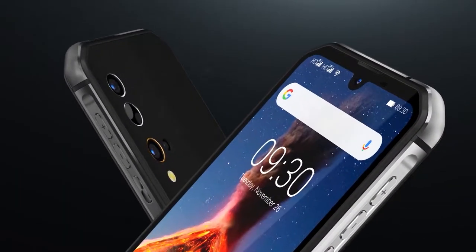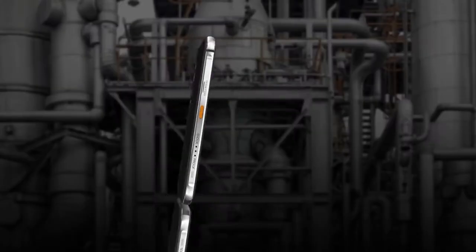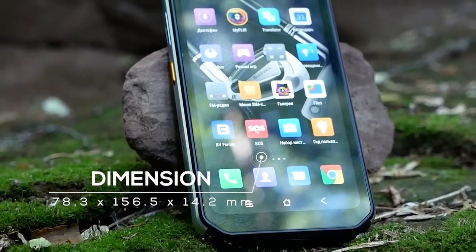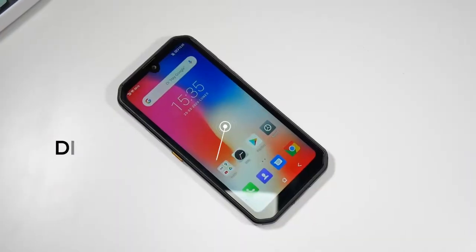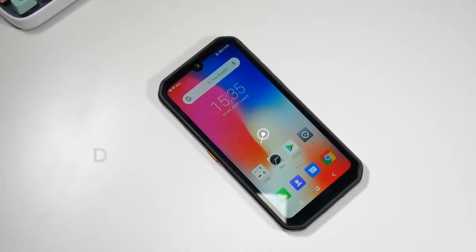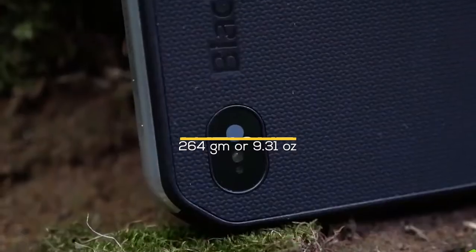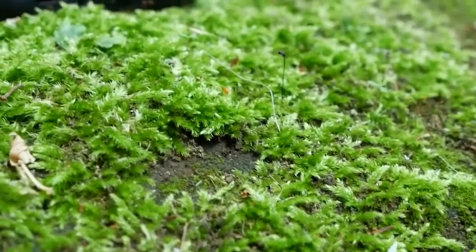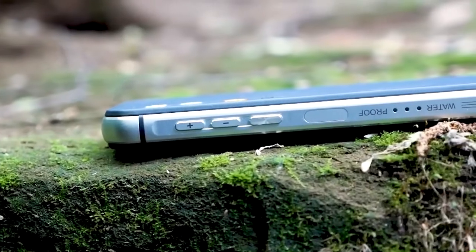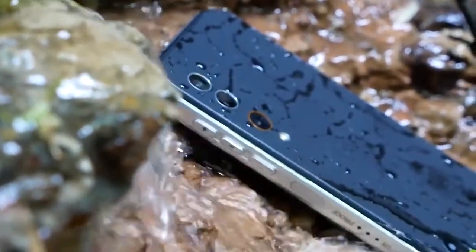Now let's take a quick look at the Blackview BV9900 Pro. It was released in April 2020. The phone's dimensions are 78.3 by 156.5 by 14.2 millimeters, or 3.08 by 6.16 by 0.6 inches, and it weighs 264 grams or 9.31 ounces. This phone is both functional and rugged, with many helpful features at an affordable price.